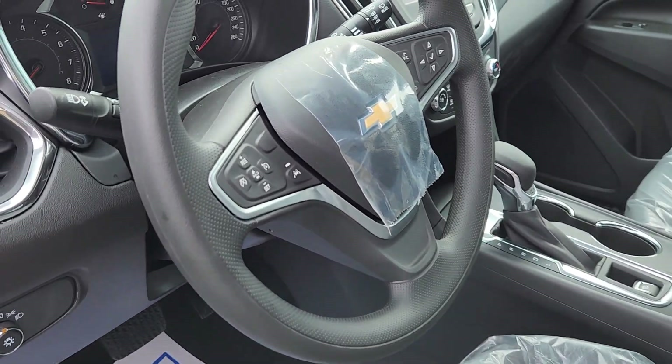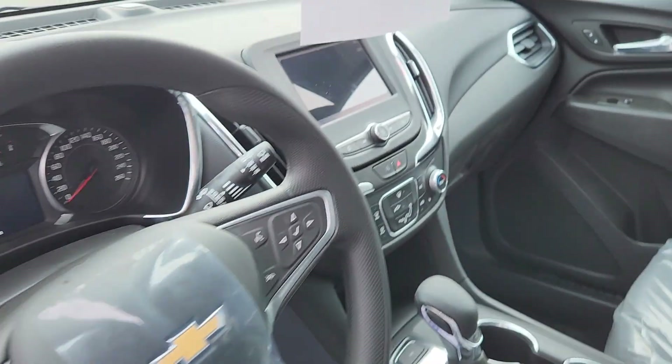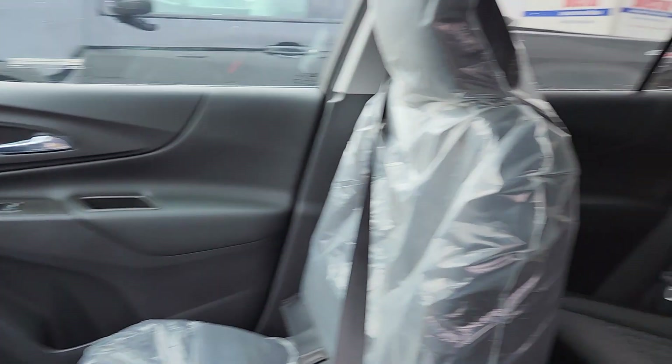So inside: IntelliBeam automatic headlights, your cruise control, Bluetooth controls, Apple CarPlay, Android Auto ready. Beautiful truck. Power seat with lumbar support. All your power options on the door.